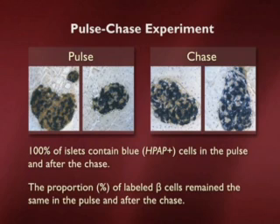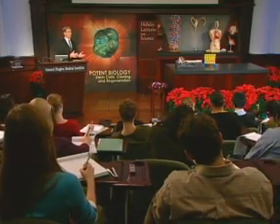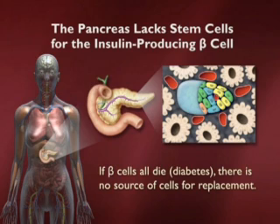A hundred percent of the islets contain labeled cells at both times, and the proportion remains constant. This supports the conclusion that the pancreas is not maintained by a stem cell, but by a simpler mechanism where fully differentiated cells divide to give rise to more of the same. This matters medically because in diseases where the differentiated cells are lost — or in the case of injury — if there's no stem cell, the body has no capacity to replace or replenish itself. In type 1 or juvenile diabetes, when the pancreatic beta cells are destroyed by the immune system, the patient has no source of cells to replace the missing ones.